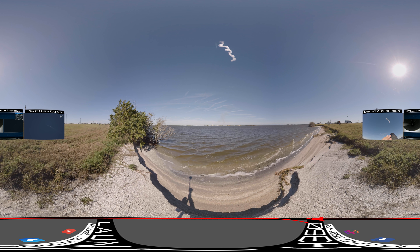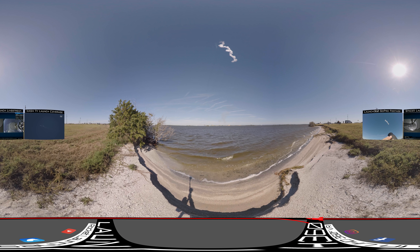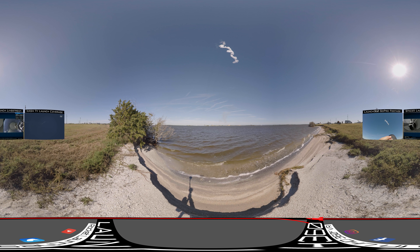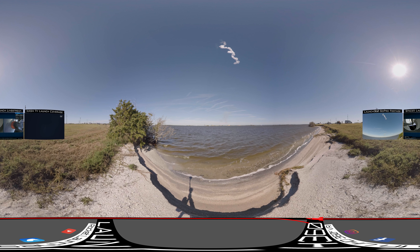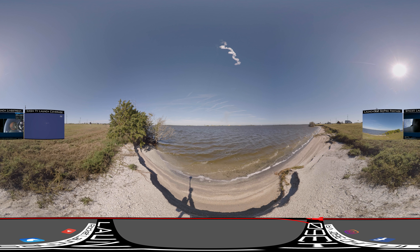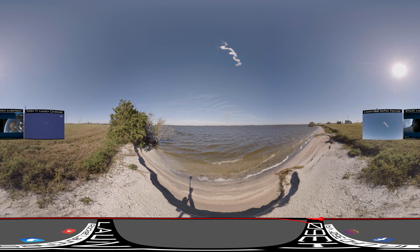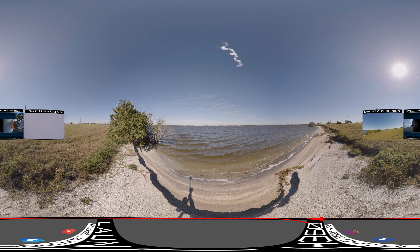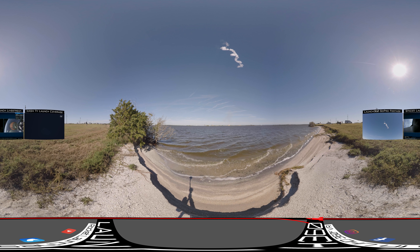There we have main engine cutoff. The second stage has ignited. The second stage has ignited. The first stage's main objective is really to get the Dragon spacecraft out of the atmosphere, and it has done that. The second stage is now into its mission to deliver Dragon into its specific orbit. Our tracking camera is working to follow that first stage back to the Cape Canaveral Air Force Station.